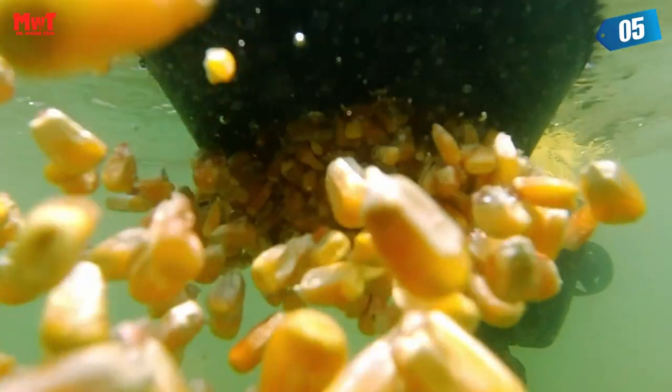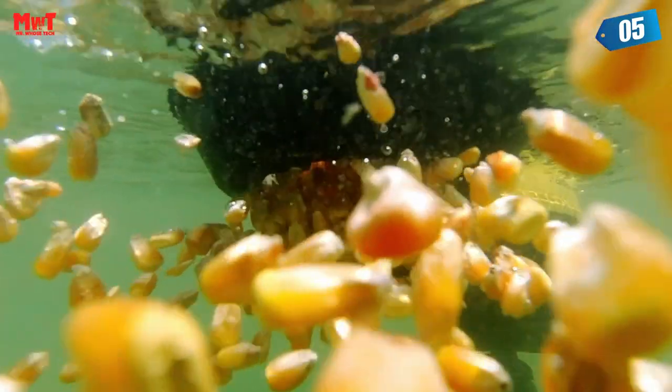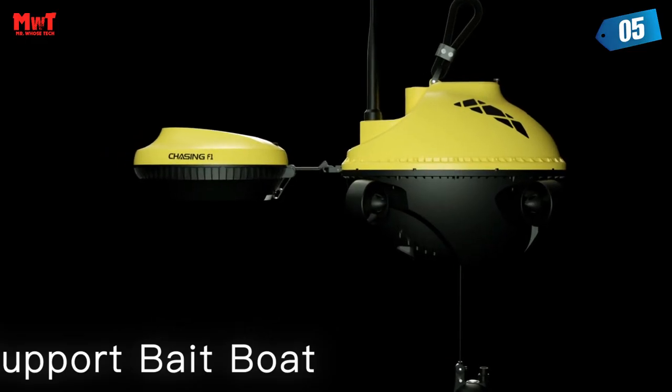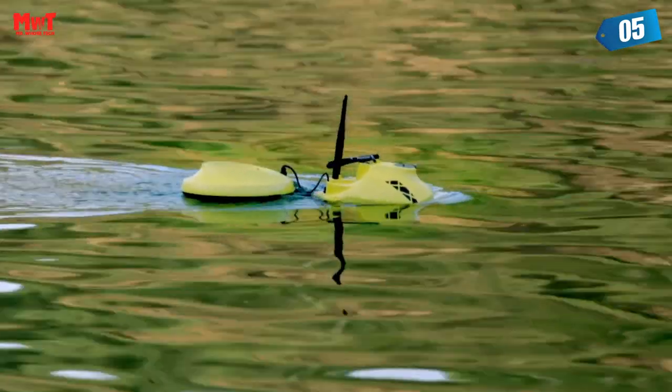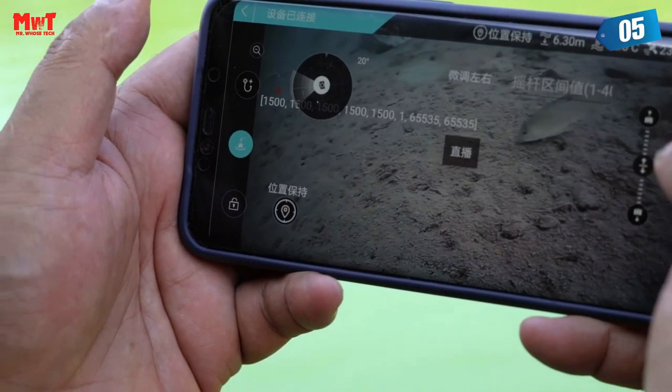The camera detector can be controlled by app using a built-in automatic reel, and the maximum depth range is 20 meters. The detector will shoot vertically, but when it hits the bottom, it will adjust to the horizontal direction.